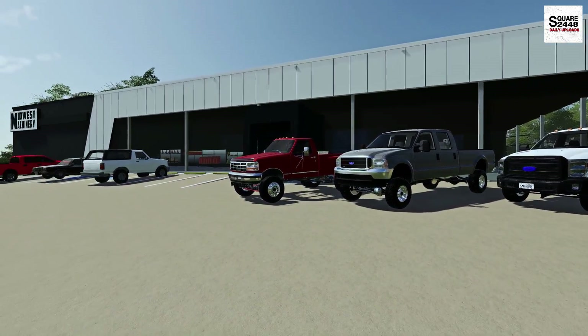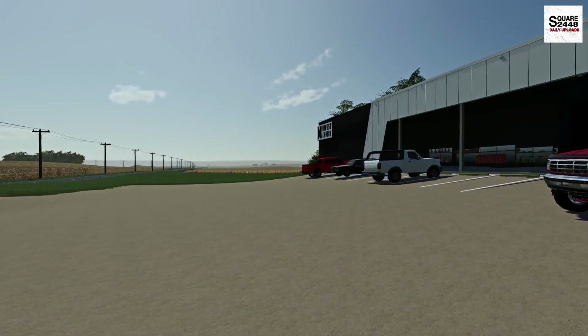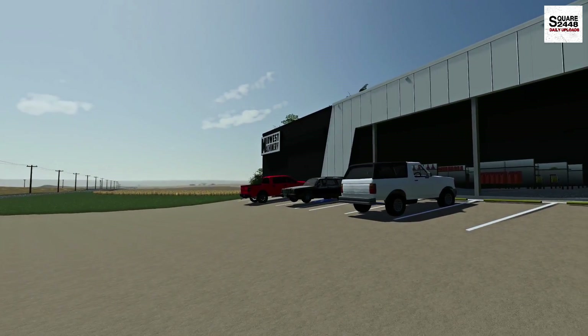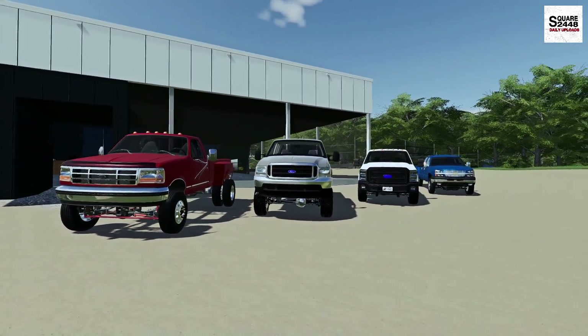Before we go take a look at the farmland we will be farming on, we are currently here at Midwest Machinery. We need a farm truck that's reliable but will be a great workhorse here for the farm.